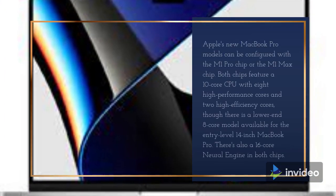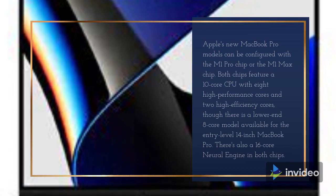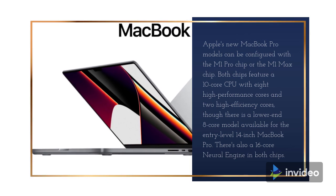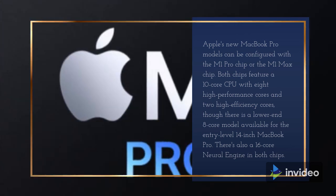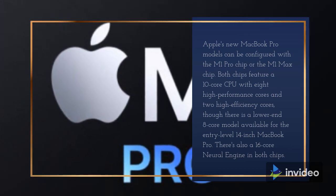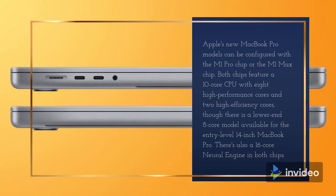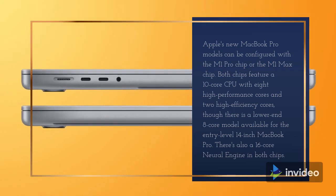Apple's new MacBook Pro models can be configured with the M1 Pro chip or the M1 Max chip. Both chips feature a 10-core CPU with eight high-performance cores and two high-efficiency cores, though there is a lower-end 8-core model available for the entry-level 14-inch MacBook Pro. There's also a 16-core Neural Engine in both chips.